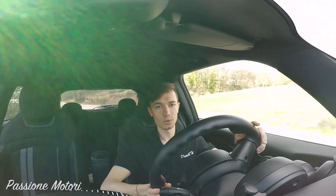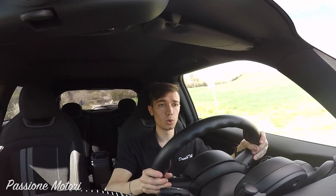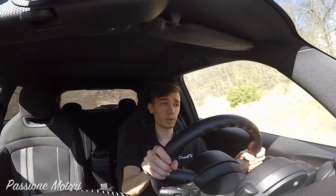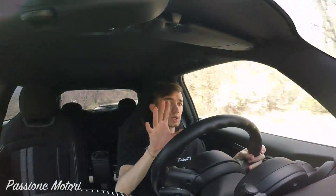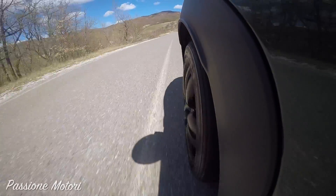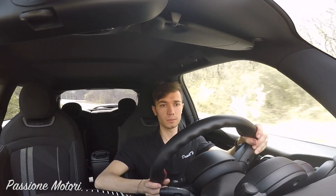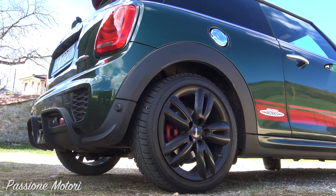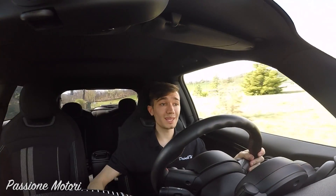Il sound sulle auto sportive è molto importante perché coinvolge di più e rende più piacevole la guida. È un'auto molto piantata a terra, però bisogna tener ben saldo il volante: con tutti questi cavalli e questa coppia su una trazione anteriore, si sente che il volante ha alcune reazioni — non violentissime, però bisogna aspettarsele, altrimenti potrebbero indurre in qualche sbaglio. Tornando alle sospensioni: sono dure, però assorbono molto bene le asperità di questa strada.